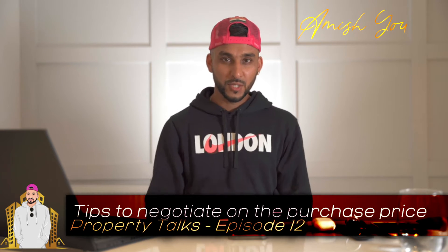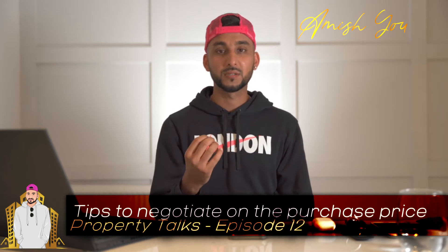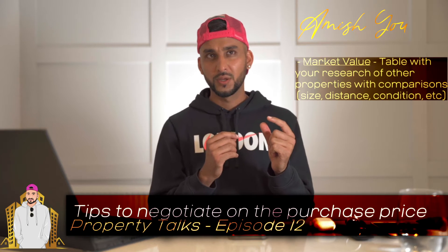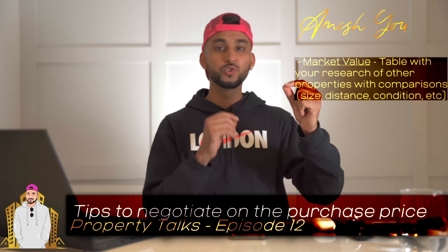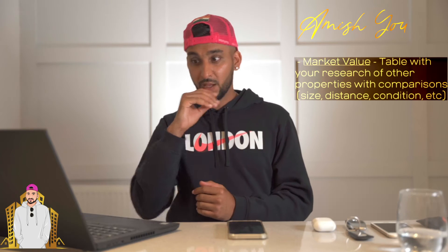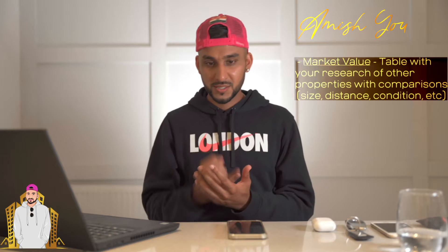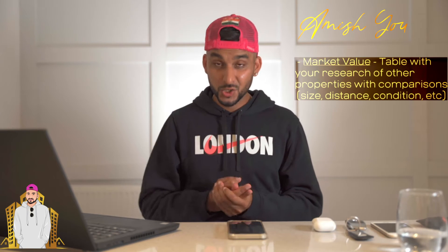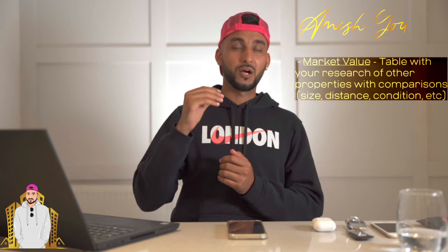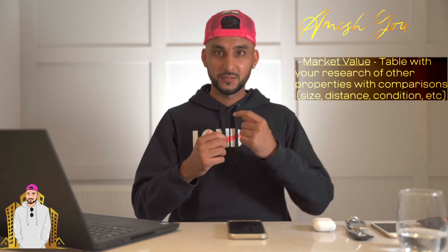When I go to viewings, I've got an Excel table with all my comparables, so I know that property X is bigger with two bathrooms whereas this one is smaller, and therefore there's a difference in price. That could be size, number of bathrooms, condition, or proximity to a station — all of these factors I use to evaluate against other properties.